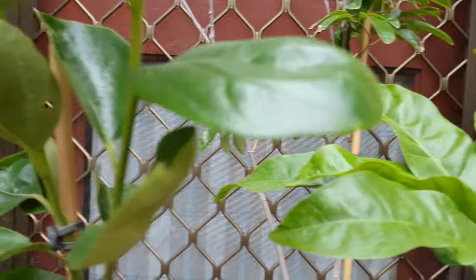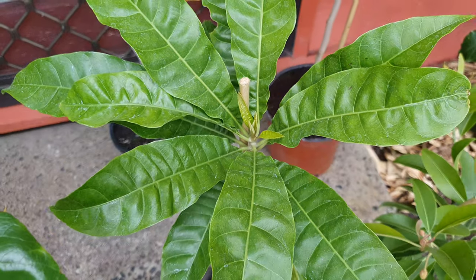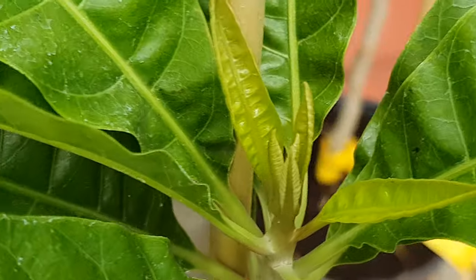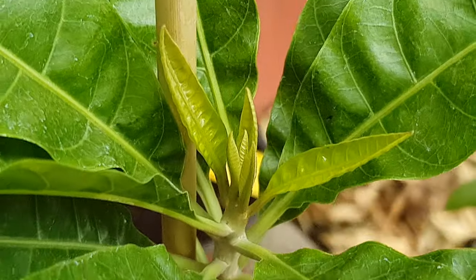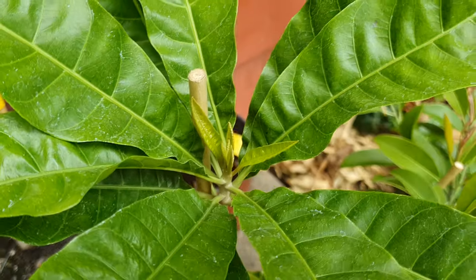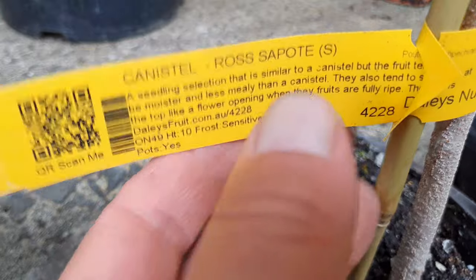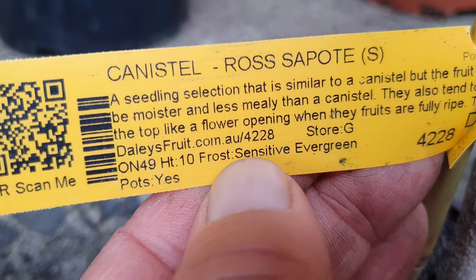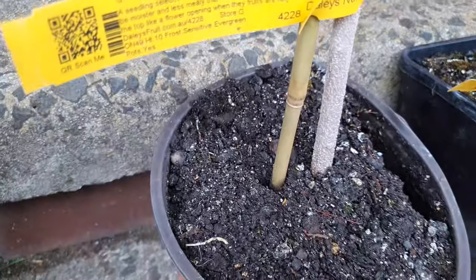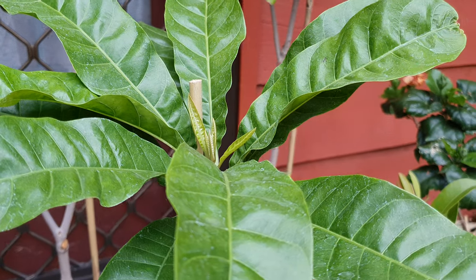Now the tropicals — I had one of these last summer and I lost it in the greenhouse, right at the end of winter, but I'm not giving up. His brother is still alive — I showed him to you the other day — but this one didn't make it last time. The Rosapodi. The canistil seedling I have made it through winter, but this one died. So this is take two on the Rosapodi — not giving up.